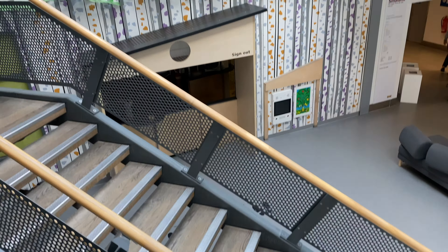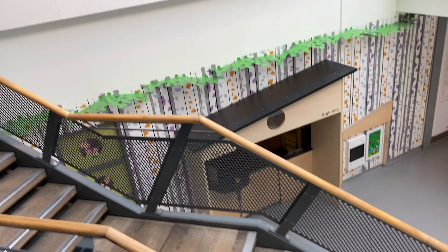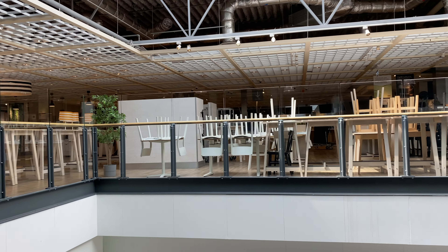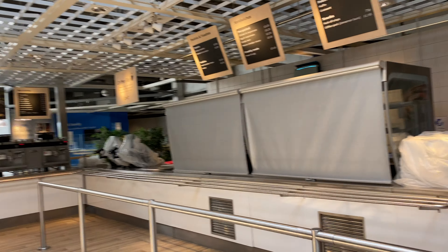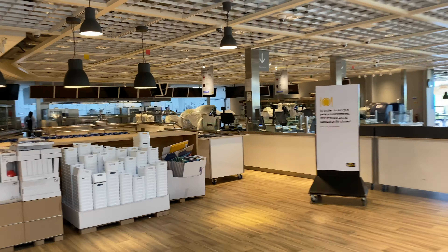You can see the kids' place is closed — the area where you can leave kids while you're browsing the store. Upstairs, the restaurant is probably closed as well. And yes, the restaurant and the small coffee spot where you can get coffee is closed. 'Keep safe environment — restaurant temporarily closed.' So for now, you cannot enjoy your meatballs.